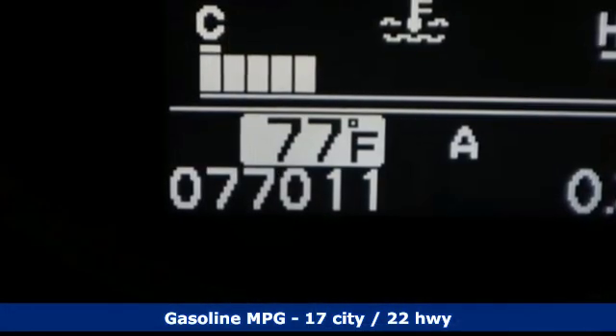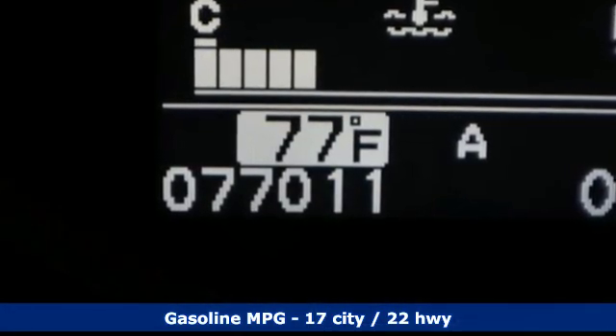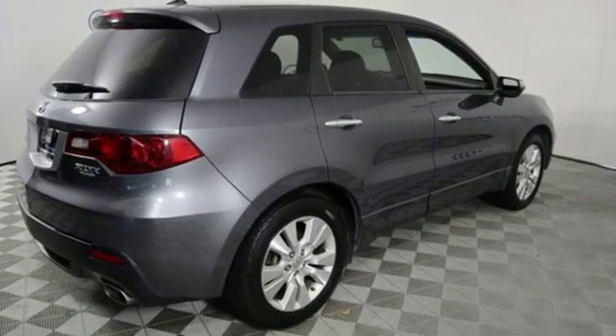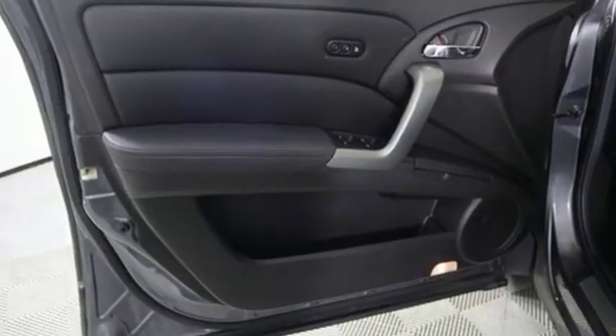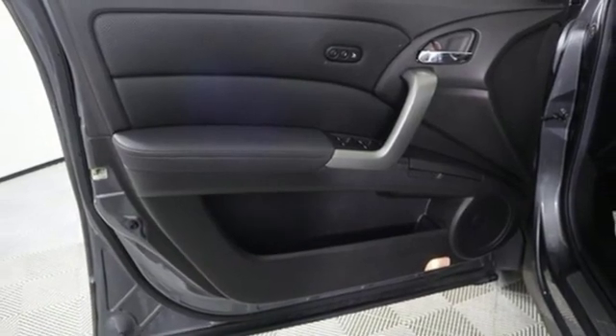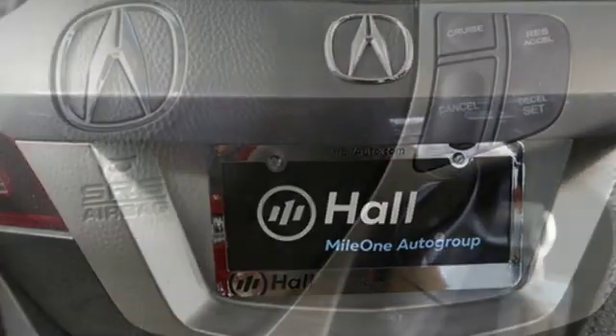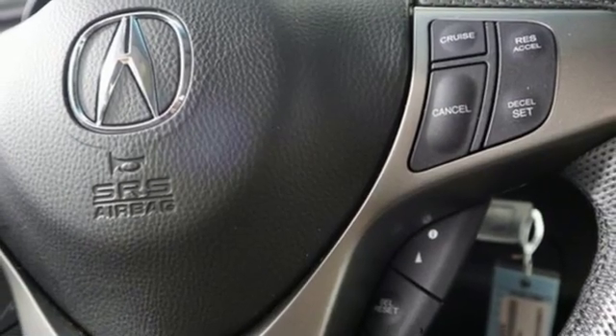Streaming audio, wireless phone connectivity, front heated leather bucket seats, auto dimming rearview mirror, power windows, dual zone climate control, intercooled turbo inline four-cylinder engine, power sliding and tilting sunroof, gas pressurized shocks, and power heated mirrors.